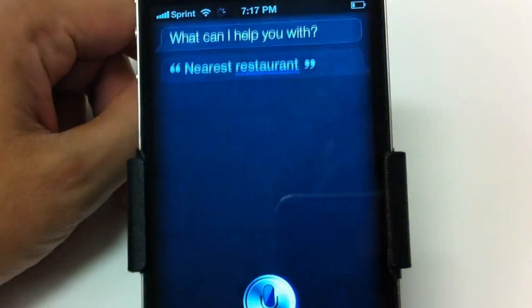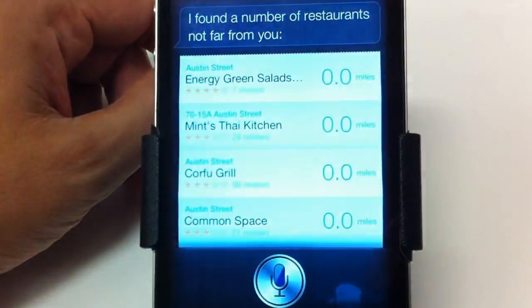Nearest restaurant. Siri responds: I found a number of restaurants not far from you.